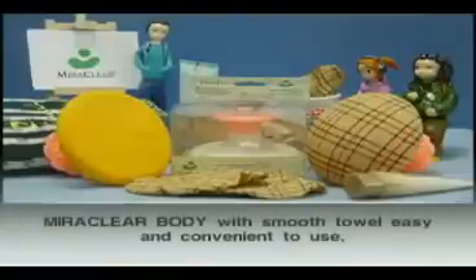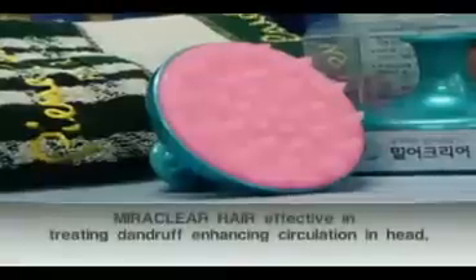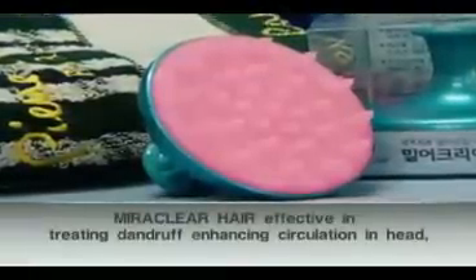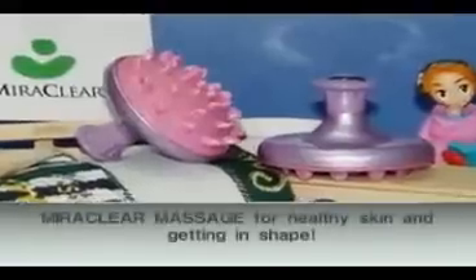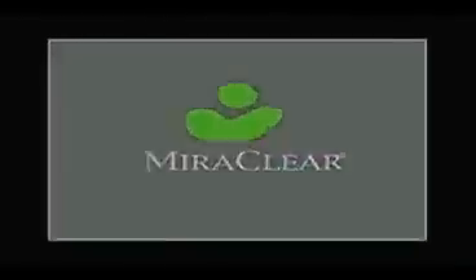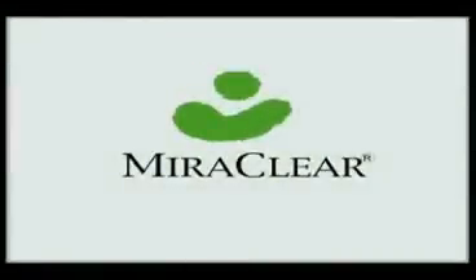Mirror Clear Face: excellent cleansing power with over 4,000 silicone protuberances. Mirror Clear Body Smooth Towel: easy and convenient to use. Mirror Clear Hair: effective in treating dandruff and enhancing circulation in the head. Mirror Clear Massage: shape your body. Mirror Clear will always be with you in your lives.